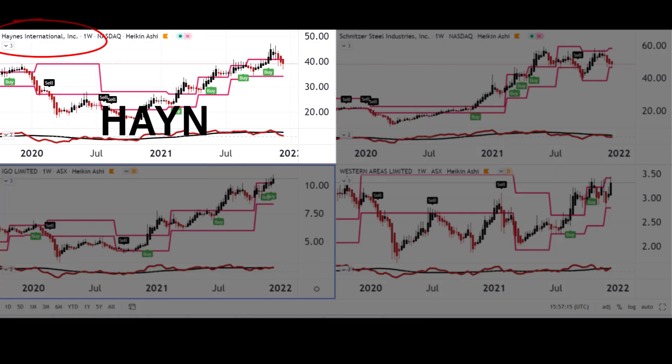My fifth choice is Haynes International, a US-based company. They develop, manufacture, market, and distribute nickel and cobalt-based alloys in sheet, coil, and plate formats internationally across the world. Again, one to watch over 2022.